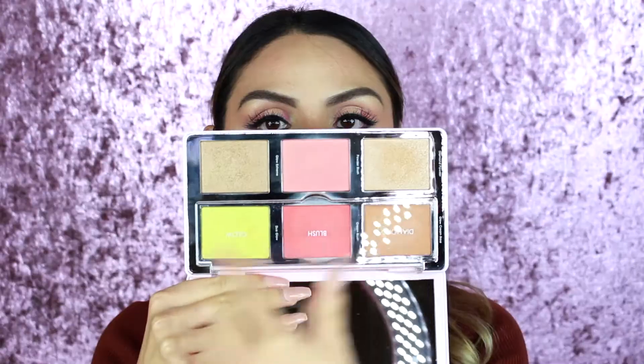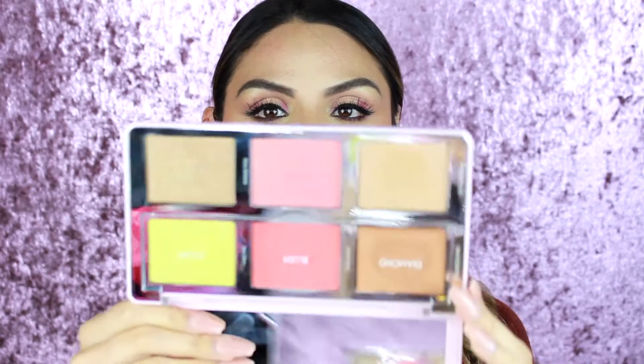So the first two items — because I was so excited — is the Natasha Denona Diamond and Blush Face Highlighting and Contour Palette. I got the shade Citrus. I actually just filmed a video with this palette because I am gonna be reviewing it and swatching it for you guys. This is the Citrus Palette.